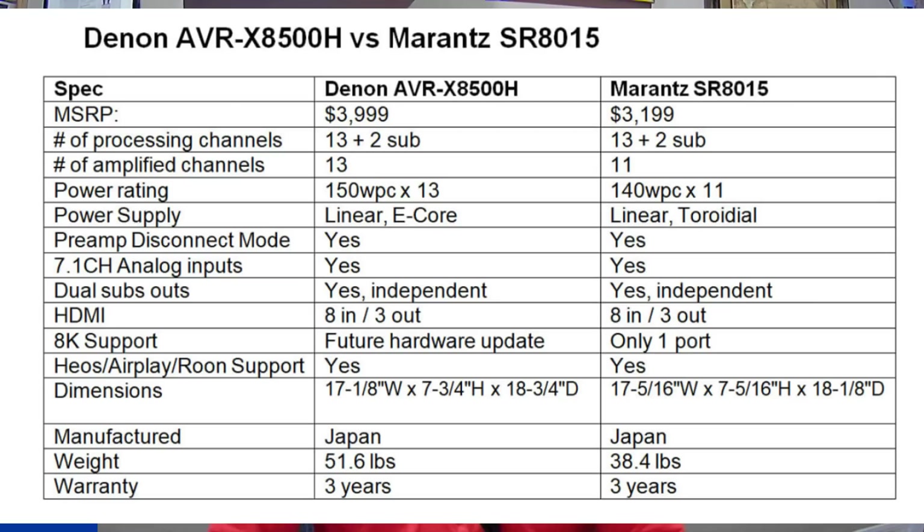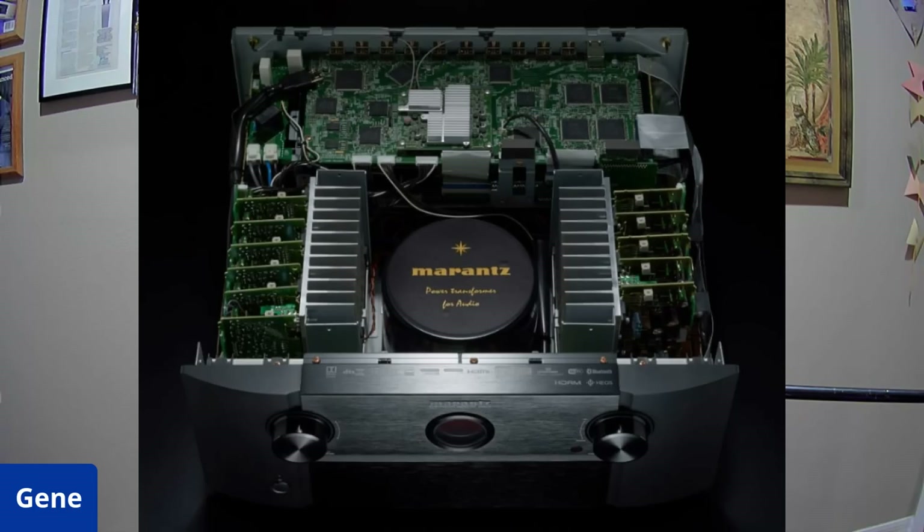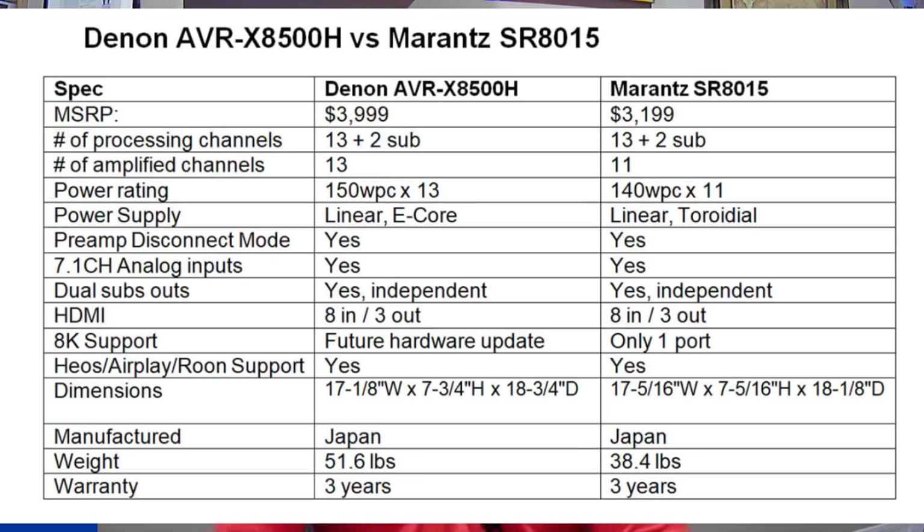Regarding the power supply: the Denon uses a linear E-core transformer — a square-shaped transformer — while the Marantz uses a toroidal transformer, which is circular. There are pros and cons to each, and I won't say a toroid is always better than an E-core. A toroid maintains its flux density internally and doesn't radiate as much, but when saturated it's just as problematic as an E-core in terms of radiated emissions. I think Denon chose the E-core simply because its footprint fit better in the chassis layout. The Marantz, having two fewer channels and a smaller box, had room for a toroid, which tends to be slightly more efficient all else being equal.